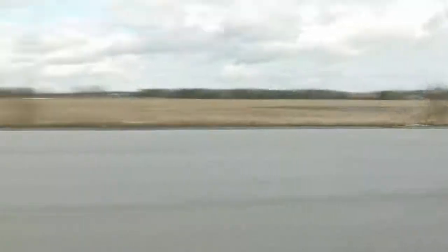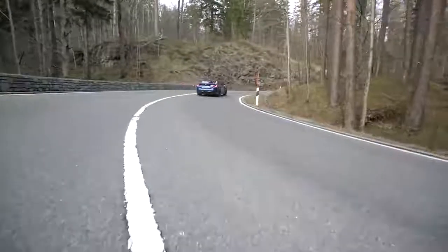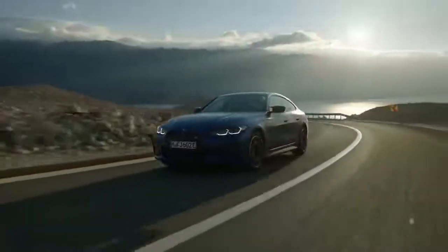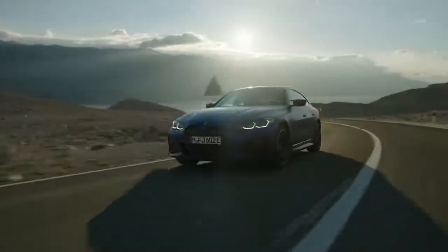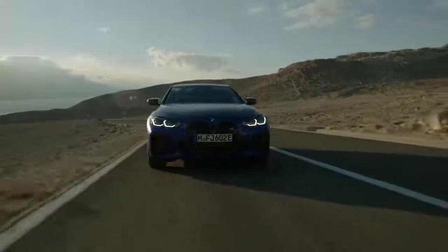Could BMW be about to kill off the M3 and the M4? Now that sounds impossible, but it's just revealed a brand new car that could be quicker and cheaper than those famous sporting models. It's called the i4 M50, and I'm going to tell you everything you need to know about it, and explain why it might make you cancel your M3 or M4 order.